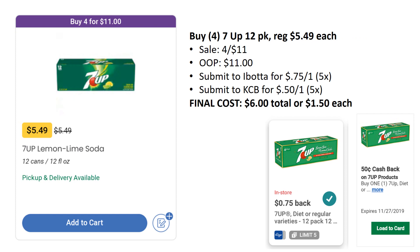A similar but slightly better deal is the 7UP 12-packs. Again, regularly priced $5.49, but on sale this week four for $11. You'll pay $11 out of pocket, but the Ibotta rebate is $0.75 back on one up to five times, and Kroger Cashback is $0.50 back on one up to five times. Final cost is $6 total or $1.50 each. You can do both of these deals — grab four 7UP and four Canada Dry for a really awesome soda stock-up.